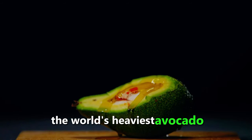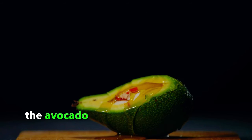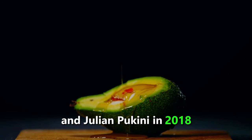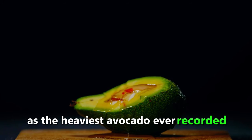The world's heaviest avocado weighed 2.54 kilograms and was grown in Hawaii. The avocado was harvested by a couple named Mark and Giulian Pocchini in 2018, and it was certified by the Guinness World Records as the heaviest avocado ever recorded.